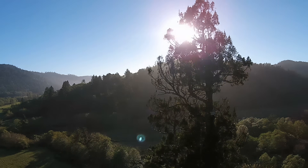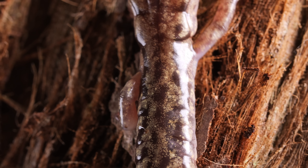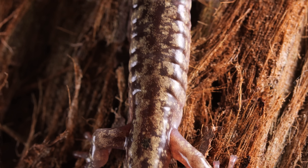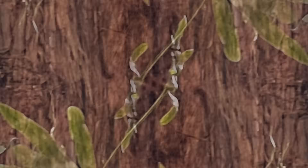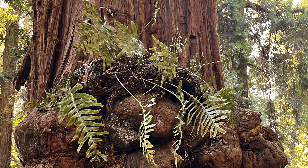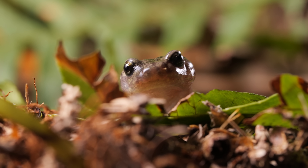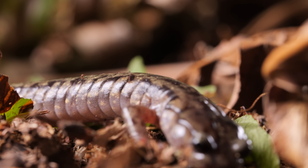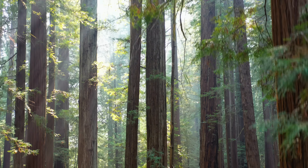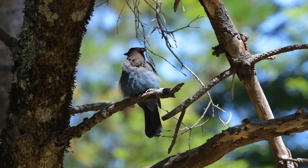The wandering salamander can spend the entirety of its 20-year-long life never once touching the forest floor. Lush fern mats that grow high up on massive branches and burls make a perfect home. But as damp and cozy as these fern mats are, they're not without peril.